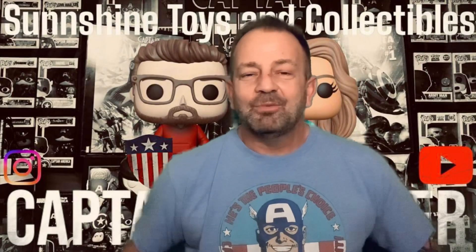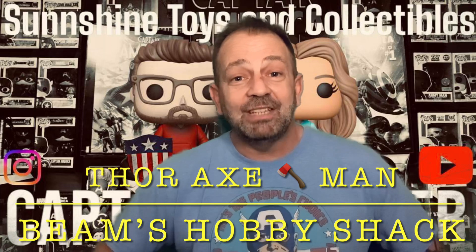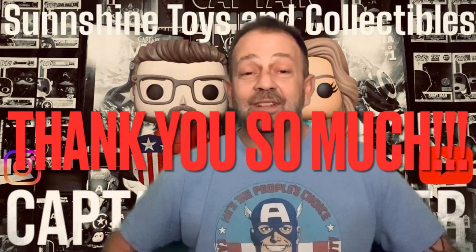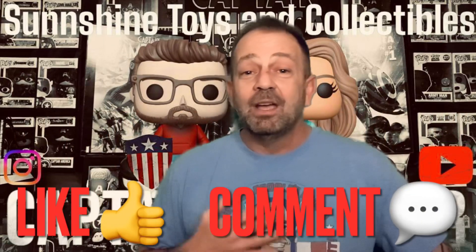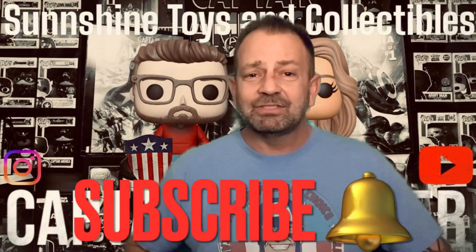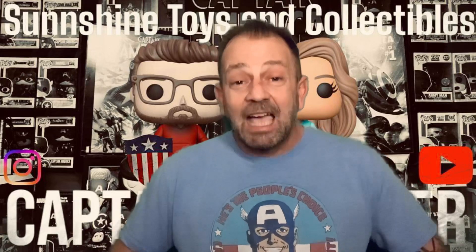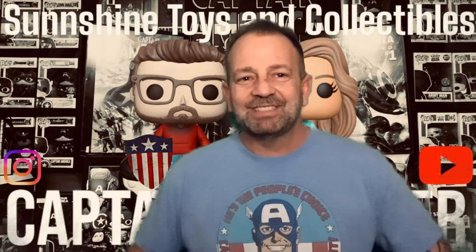These are some of my favorite pieces and I was super stoked to have them. Let me know what you think — did you grow up playing with Hot Wheels, or what was your go-to toy as a kid? Let me know in the comments. Again, I'm Brian, Sunshine Toys and Collectibles, Captain's Corner. We appreciate you checking in. We picked up a couple of subscribers last week — hello to you guys! If you like what you see, hit that like button, leave a comment, and turn on those notifications. Everybody have a good week and we'll see you next week!